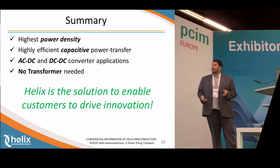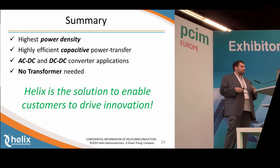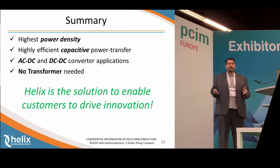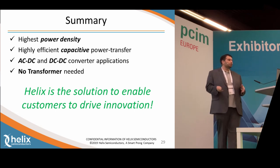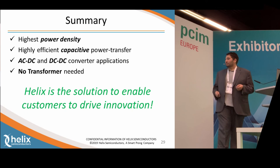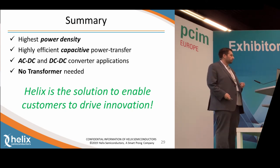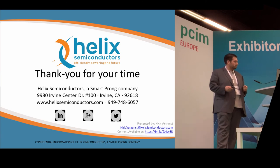To summarize: Helix has the highest power density available today. We have capacitive power transfer, capacitive isolation, and AC to DC and DC to DC converter applications — no transformer required. With Helix Semiconductors, we'll be the solution to enable customers to drive innovation. Thank you very much.